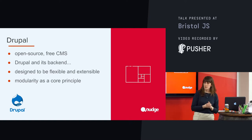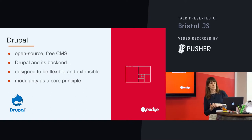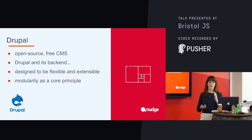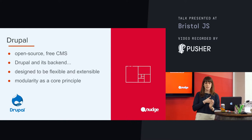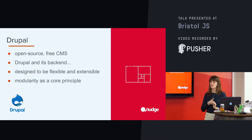So Drupal 8, which is the version that I'm predominantly going to be talking about tonight, it comes with support for exposing the entities like nodes, like users, like comments. This is through its RESTful API service. So already out of the box, we've got a lot of possibilities with exposing that data from Drupal 8's back end.